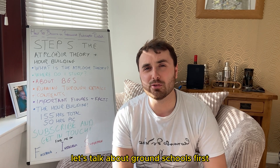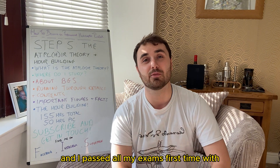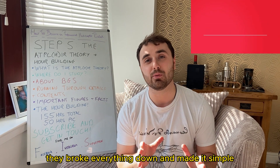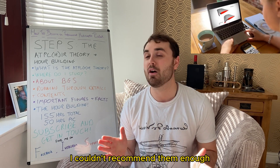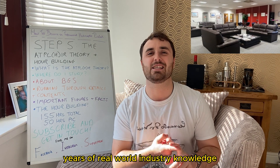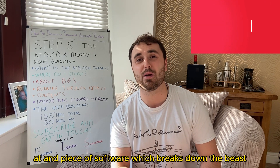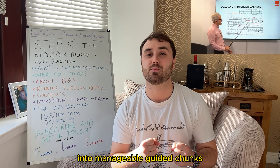Let's talk about ground schools first. I'd heavily recommend who I went with — Bristol Ground School — and I passed all my exams first time with them. I thought they were fantastic; they broke everything down and made it simple. Something quite arduous was in bite-sized pieces. They have incredibly experienced instructors with years of real-world industry knowledge, and an incredibly easy-to-use app and software which breaks down the beast of the ATPLH into manageable, guided chunks.